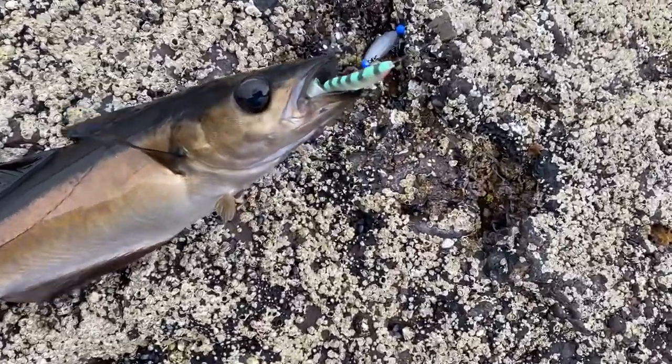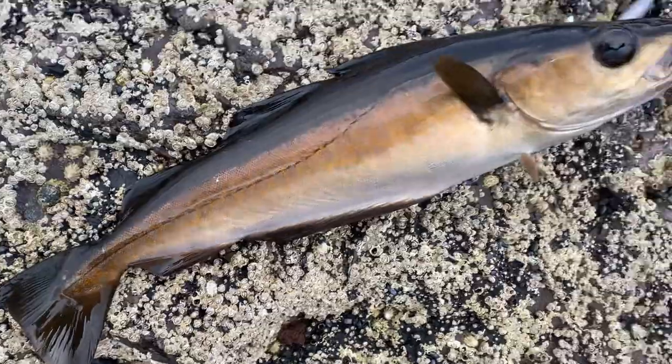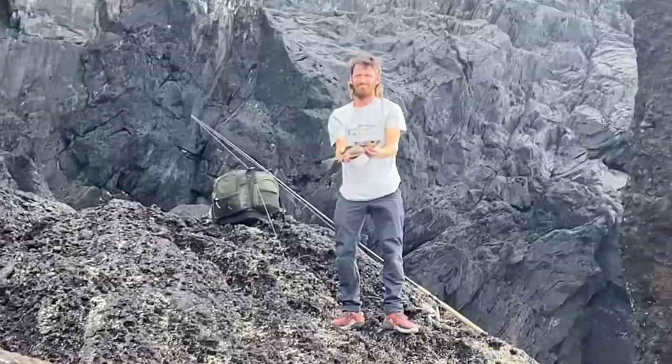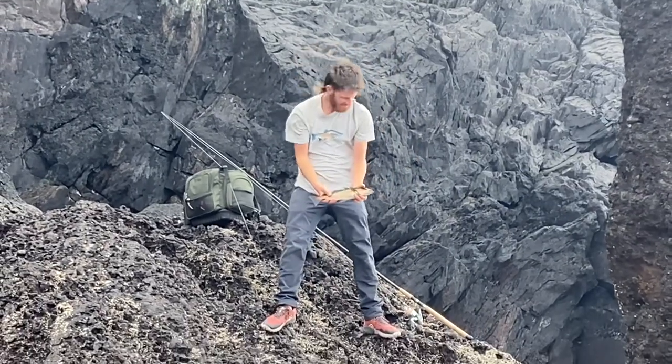Another one — the move seemed to have worked, beautiful. Big thank you to Mark and Gary for the secret lure, it's working. And there we go, George has had his first one — well done mate.